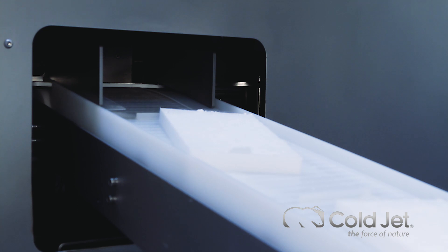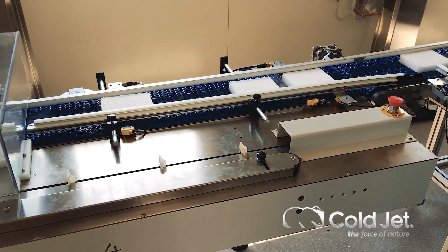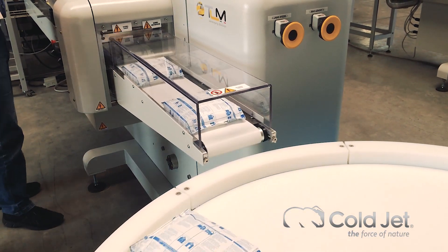There are many different quantities, sizes, and shapes of dry ice that are needed based on the goods being shipped, the length of the trip, and space constraints of different shipping containers.